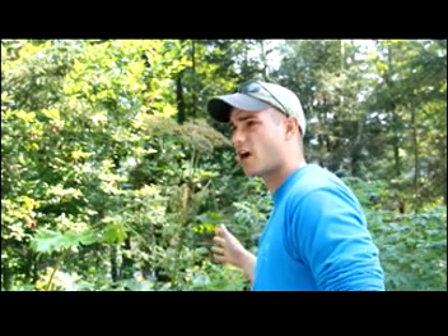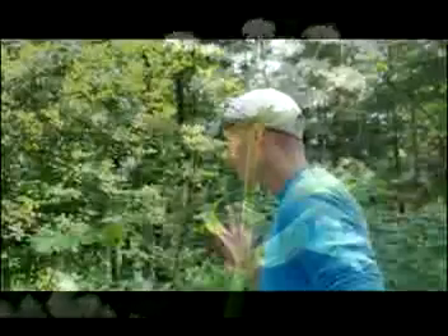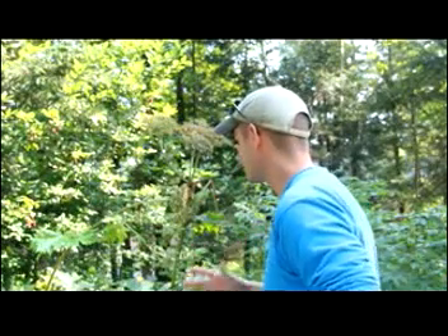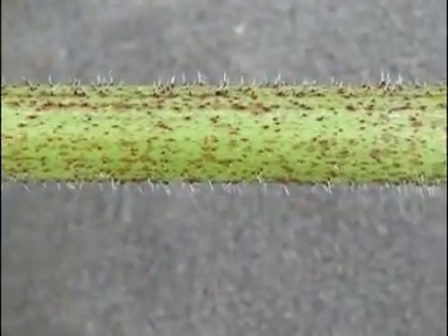There are a couple of native lookalikes to giant hogweed. Common angelica is one native lookalike, and cow parsnip. The distinguishing factors of giant hogweed from those native lookalikes is that on the stem you'll see significant red blotching and stiff, coarse white hairs.